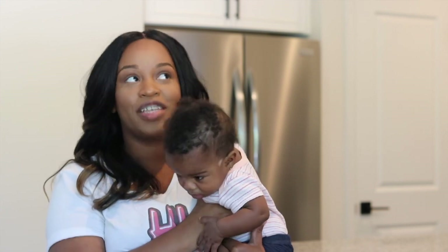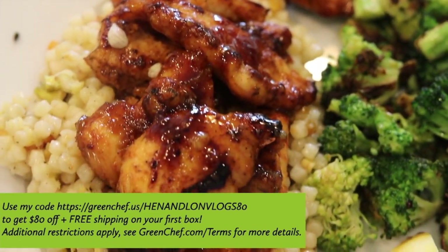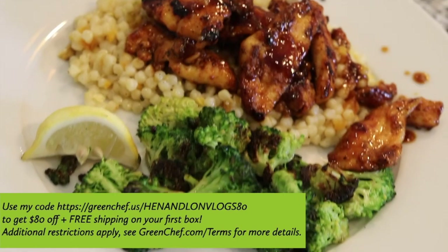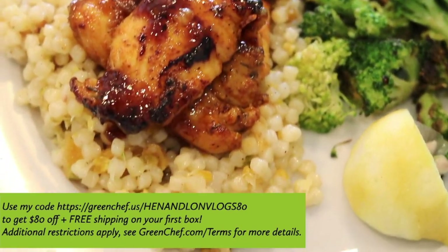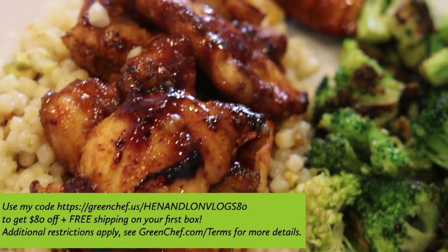I'm going to show you how I made this delicious meal from all of the items in my Green Chef box. Click the link below and use our special promo code HenAndLonVlogs80 to get $80 off plus free shipping on your first Green Chef box. Additional restrictions apply — see greenchef.com/terms for more details.